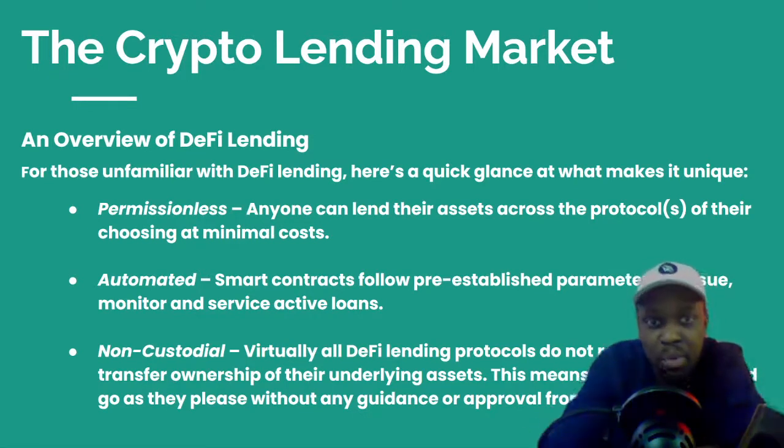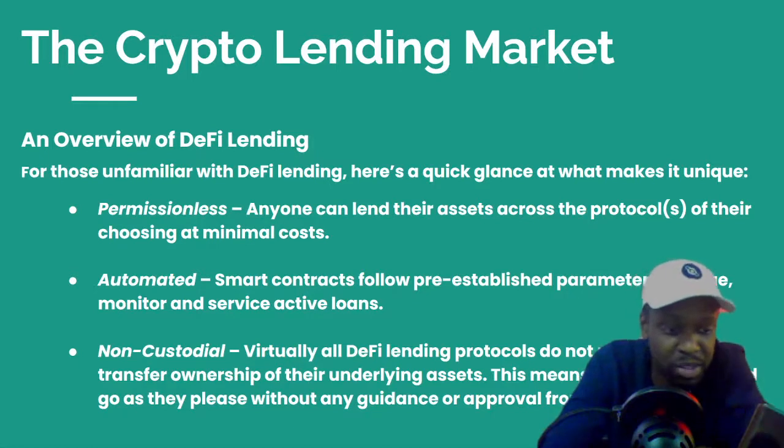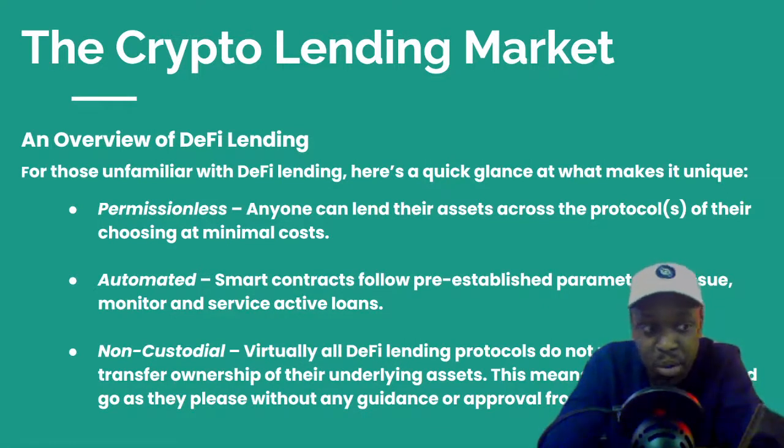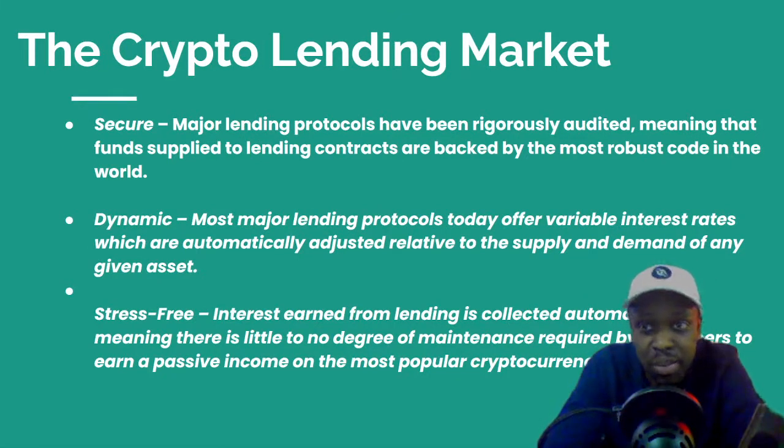An overview of the DeFi lending market and why it's unique: it's permissionless, so anyone can lend their assets across protocols to anyone and make cash flow. It's automated — not human-based but smart-contract-based, following programmed parameters. It's non-custodial, meaning virtually all DeFi lending protocols do not require users to transfer ownership of their assets. It's also secure — many protocols have billions of dollars locked and have been rigorously tested. It's dynamic, offering variable interest rates automatically adjusted by supply and demand, and it's stress-free since interest earned from lending is collected automatically with no maintenance needed.